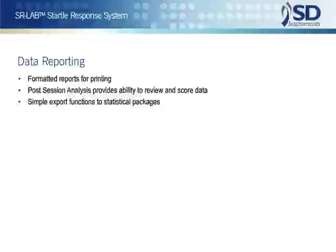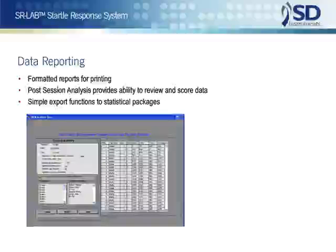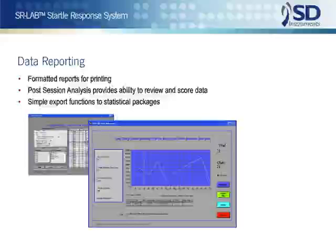All test data are stored in secure files from which three types of reports may be obtained. First are formatted reports, which contain the peak response, the latency to the peak, and the average within the response interval for each trial.